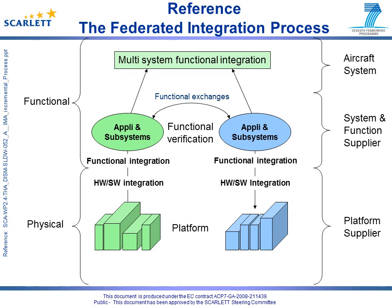To better understand the IMA resource sharing issue, we will come back to the reference process for systems or aircraft functions integration: the federated process. The federated process can be considered as an ideal reference from the system point of view. Each system or aircraft function is independent, having its own set of dedicated equipment. The platform integration phase is in fact a set of individual integrations of each function with its dedicated hardware. Consequently, the integration steps are dedicated to functional aspects, including communications between functions.